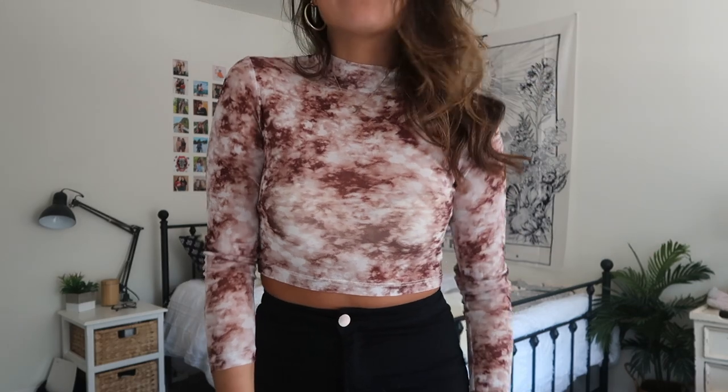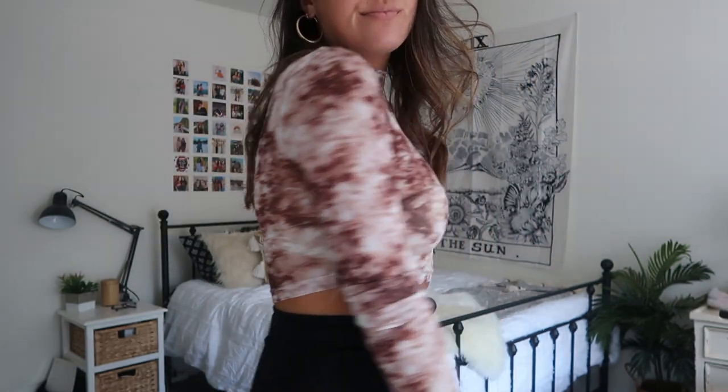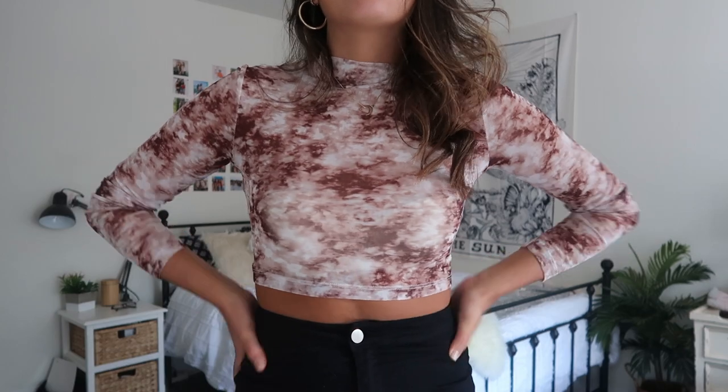Next is another long sleeve top in a tie-dye print, which is really trendy right now. It also has a little bit of a mock neck, so it goes up your neck — not as much as a turtleneck but still a cute touch. The material is a bit sheer, but if you're strategic about what bra you wear — like a nude bra — it won't look very see-through at all. You could dress this up with fancy jeans and heels or totally dress it down for class.